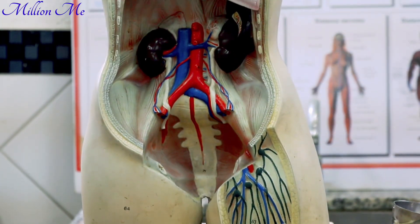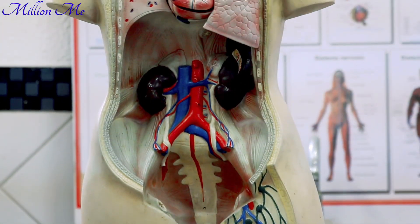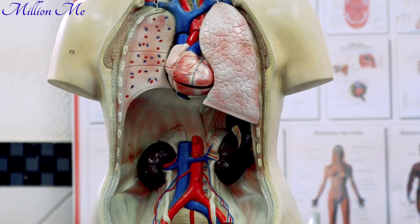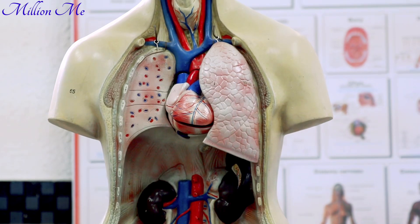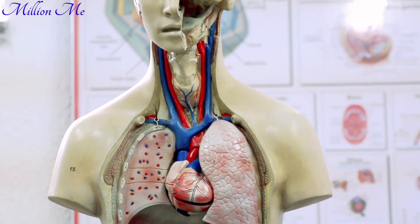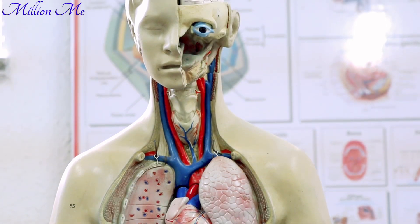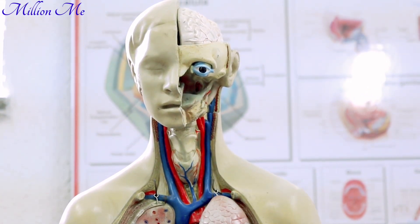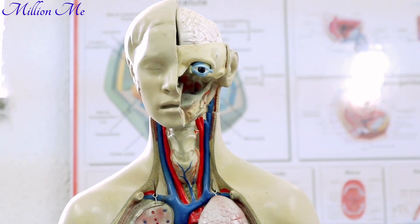Did you know that kidney disease develops gradually and recognizing its early signs is crucial? Today we will discuss 10 early signs that could indicate kidney disease and how you can treat them naturally. If you care about your health and the health of your loved ones, make sure to watch this video till the end.